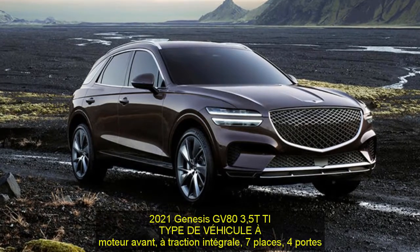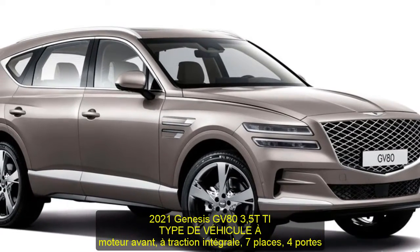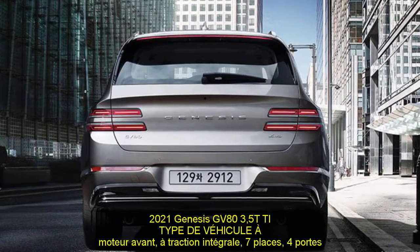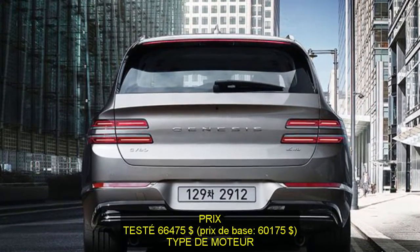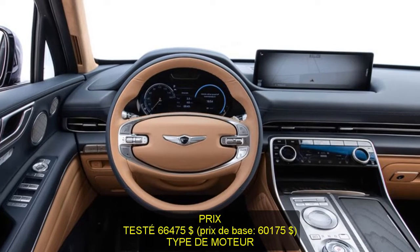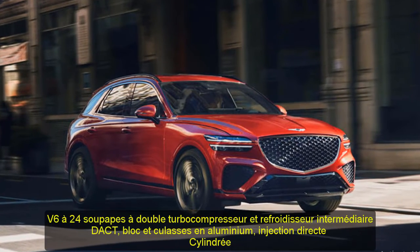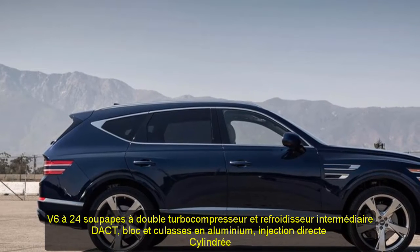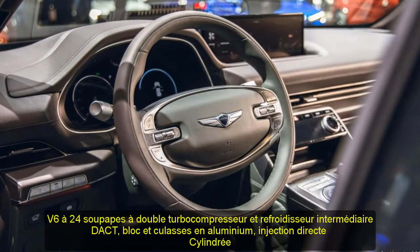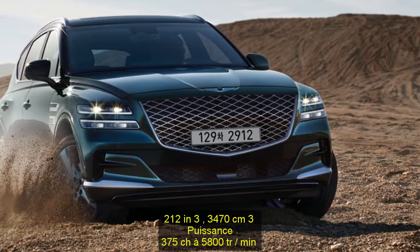Specifications — 2021 Genesis GV80 3.5T AWD. Vehicle type: front engine, all-wheel drive, 7-passenger, 4-door wagon. Price as tested: $66,475; base price: $60,175. Engine: twin-turbocharged and intercooled DOHC 24-valve V6, aluminum block and heads, direct fuel injection. Displacement: 212 cubic inches / 3,470 cc. Power: 375 hp at 5,800 RPM. Torque: 391 lb-ft at 1,300 RPM.